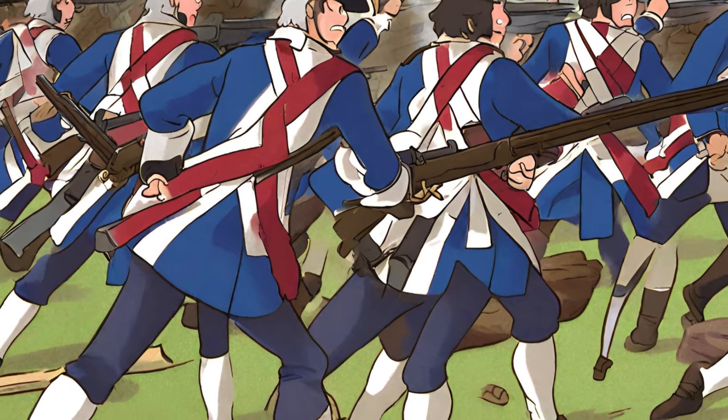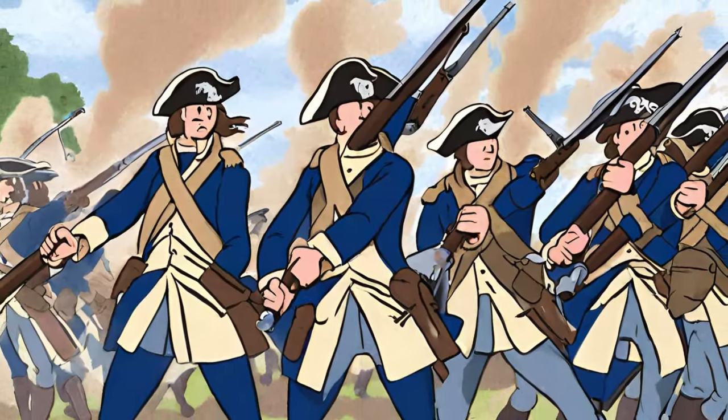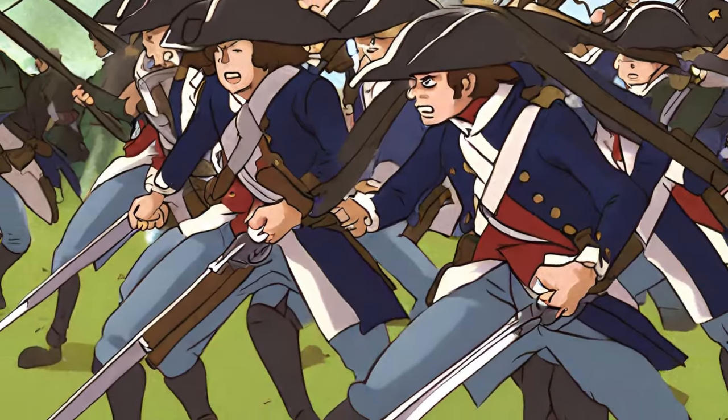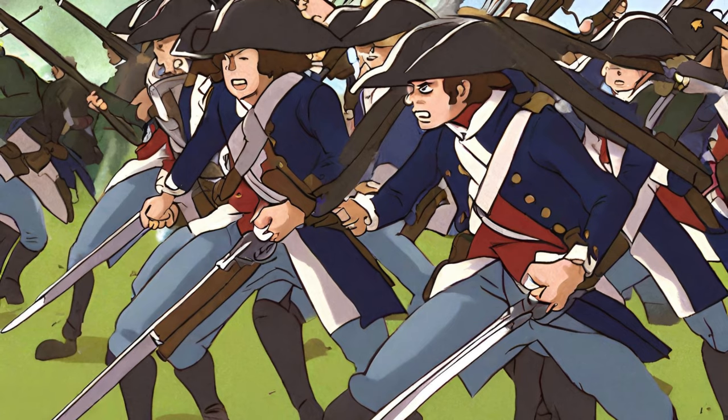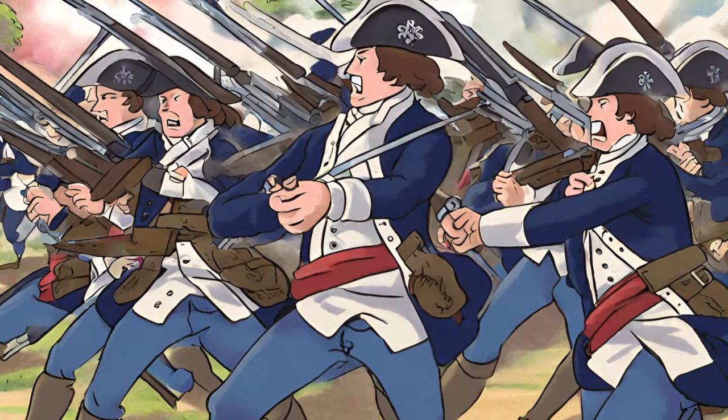The first shots of the Revolutionary War were fired at Lexington and Concord on April 19, 1775, as colonial militias clashed with British troops in open conflict. These skirmishes marked the beginning of hostilities, prompting both sides to prepare for more extensive military engagements.